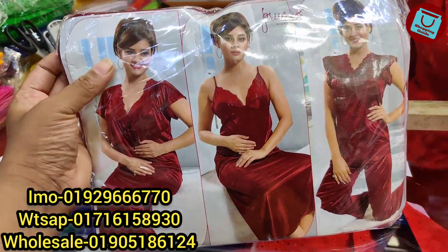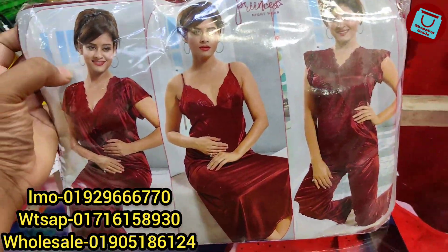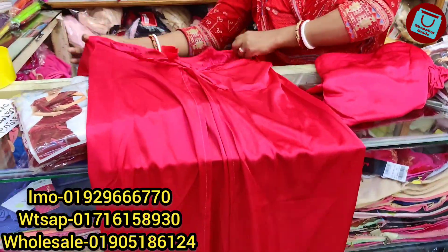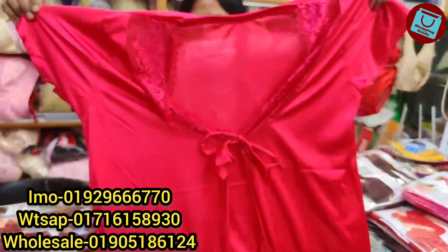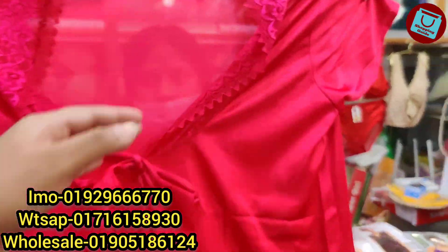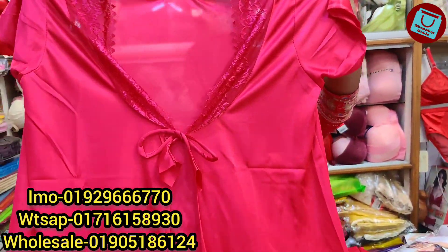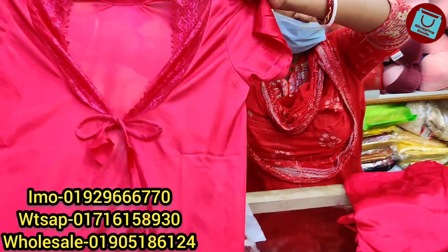Four parts of the night dress are here. There is an inner, a coat, a top, and pants. This is a coat. This is an Indian night dress, a beautiful dress. This is the Indian Gopal brand. This is a very colorful fabric — this is the fabric, this is the coat.